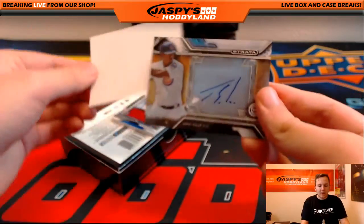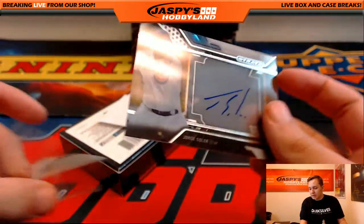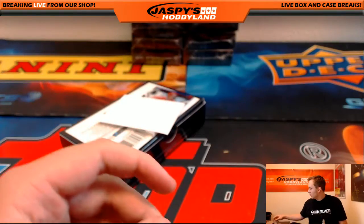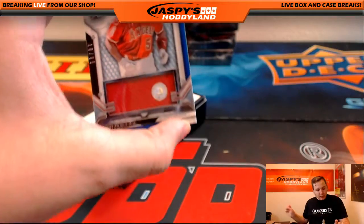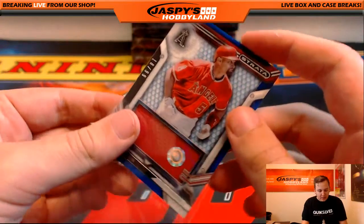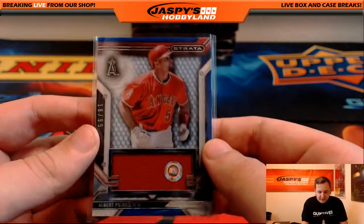We got Jorge Soler for the Cubbies. Mary Lou with the Cubs — nice auto there, Jorge Soler. And we got a jersey, number 299, Albert Pujols for the Angels. That's going out to Mike. Code on that one is JB170594.